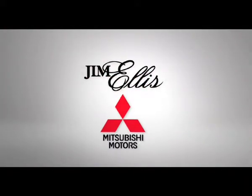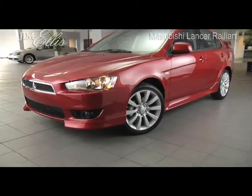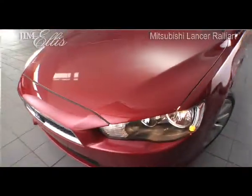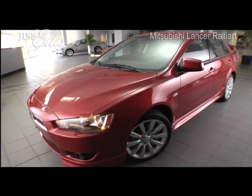This is Jim Ellis Mitsubishi, here to introduce you to the sporty 2011 Lancer. Its heritage is in the rally, but the Lancer is made for the streets, which means it offers great comfort and safety features even beyond its amazing performance credentials to deliver total fun, total comfort, and total control.